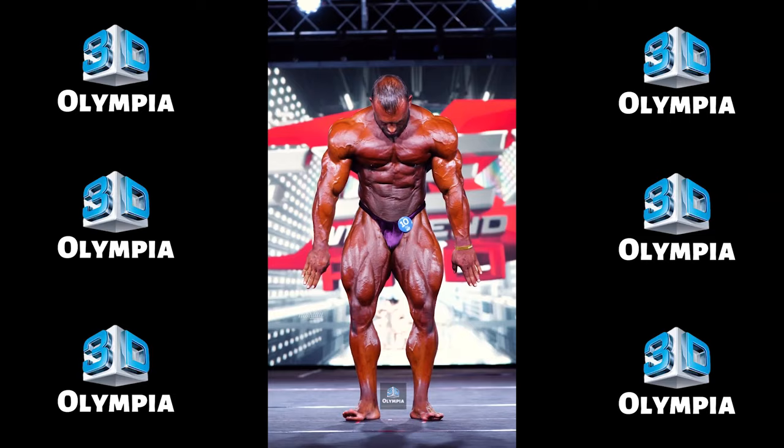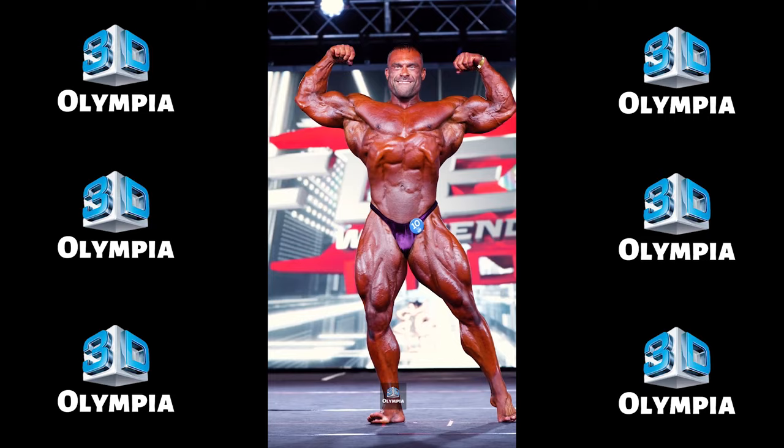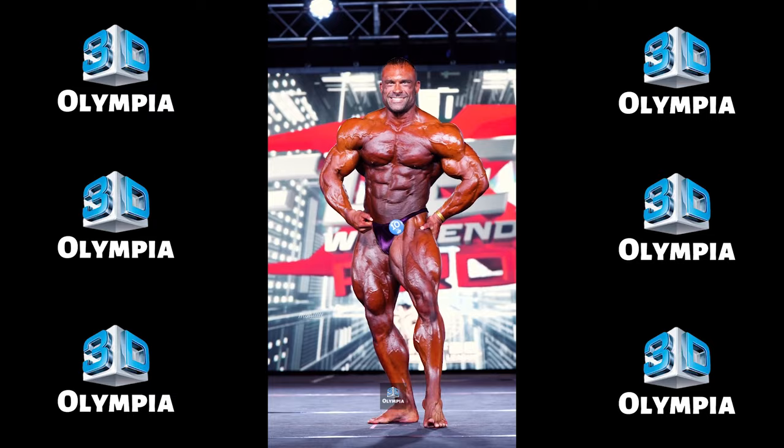3rd place: Roman Fritz. Veteran pro Roman Fritz looked sharp — his conditioning and dense physique held up against the massive lineup. Already qualified for the Olympia, he coasted to 3rd. Fritz competes next weekend at Europa Pro Spain and Chero Classic France. Wishing him the best.